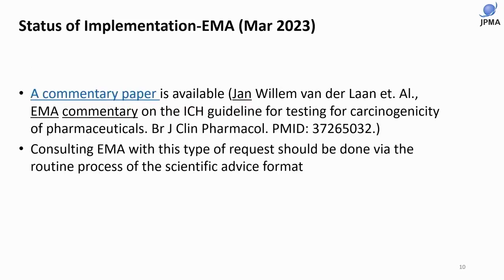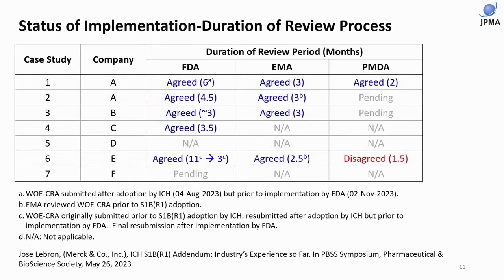We didn't have an attendee from EMA. However, they recently published a commentary paper. If you search Google with 'JAM EMA commentary,' you will find it — a very useful paper covering the history of the S1B-R1 revision and how to apply the weight of evidence approach to EMA. Basically, it is scientific advice, so please take a look at it.